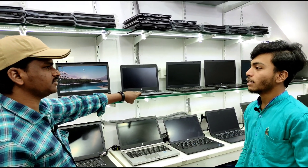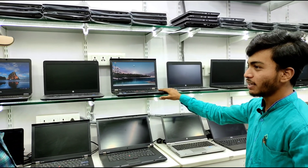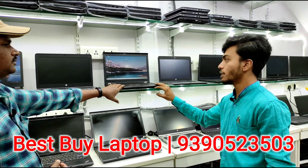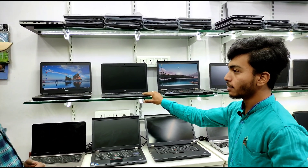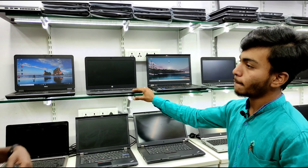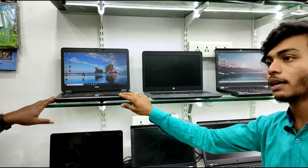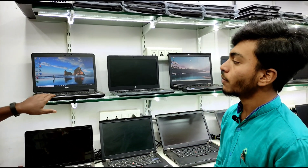There are no finance options available. This is the Lenovo T460, i5 3rd generation, 14 inch screen size, priced at ₹16,000 — with 4GB RAM and 320GB hard disk. This is the HP EliteBook 840 G2, i5 5th generation, 8GB RAM, 500GB hard disk, priced at ₹23,000. A 4th generation laptop with 8GB RAM and 320GB hard disk is ₹19,950, 14 inch screen size.